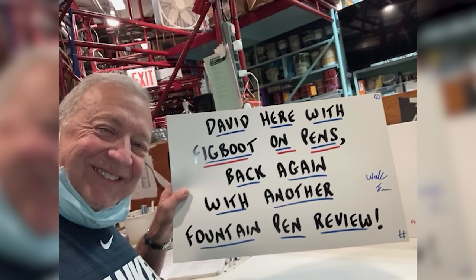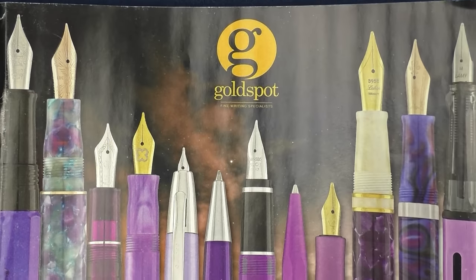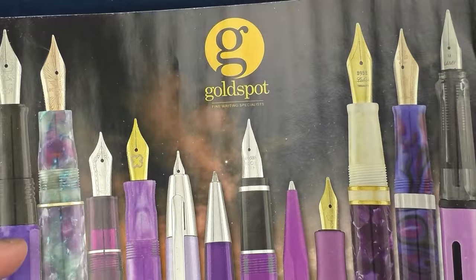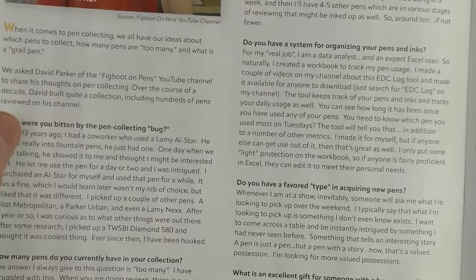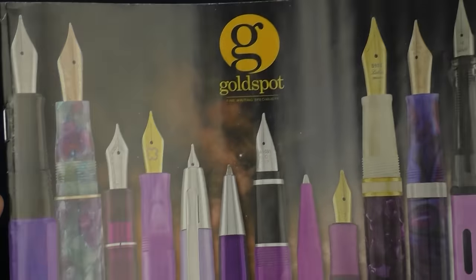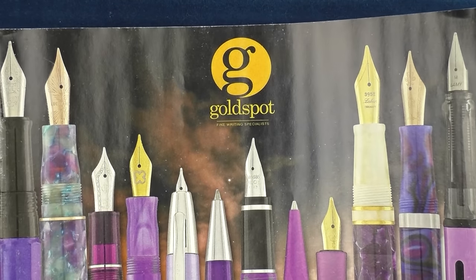This would actually make for a really neat gift as well. Finally in the miscellaneous category is the most recent Goldspot Pens catalog. On page 22 you can read an interview with myself — it was kind of fun being featured in a print interview like this. I've also made several purchases from Goldspot, so as a retailer it's one I would recommend.